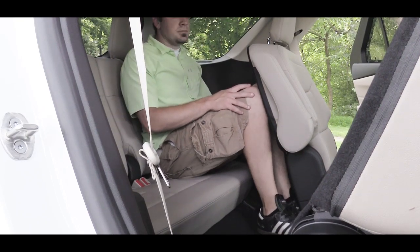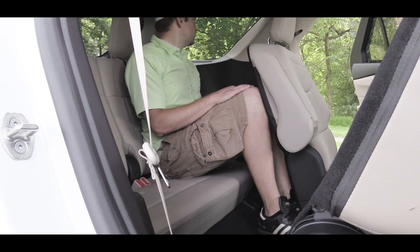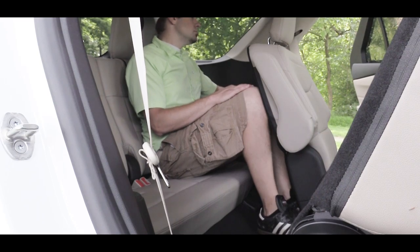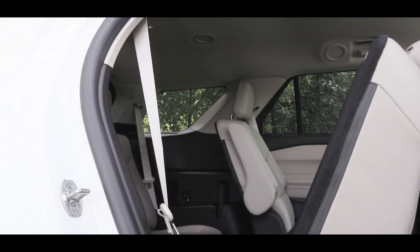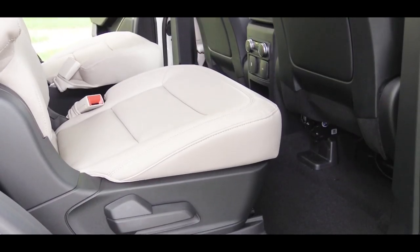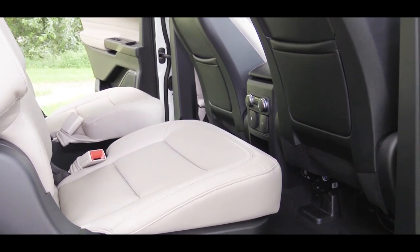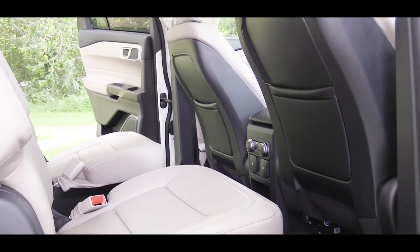Third-row legroom comes in at 32.2 inches — even at six feet tall there's a reasonable amount of space. Getting to the third row is easy: a single button in the second row sends that seat forward via a spring mechanism. Alternatively, with the captain's chair setup you can simply walk down the middle to the back seat. Second-row legroom comes in at 39 inches even.